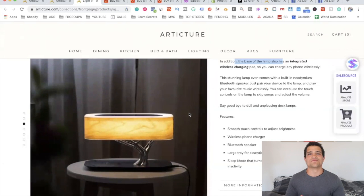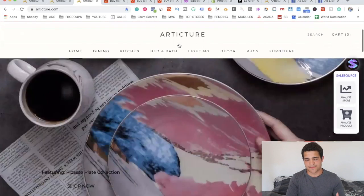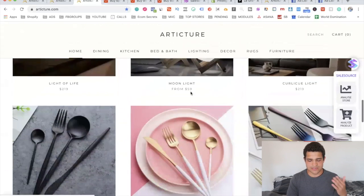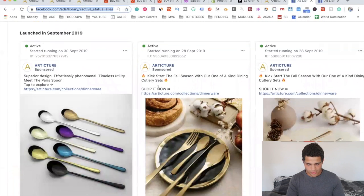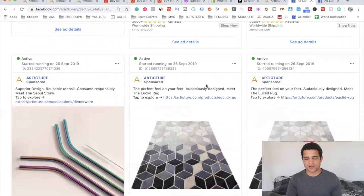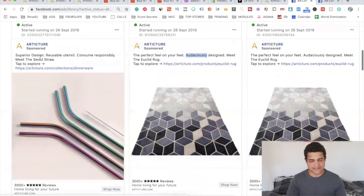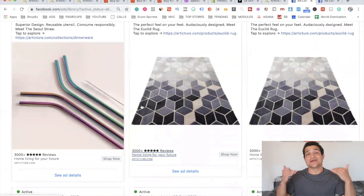It's a very good strategy for someone who doesn't want to reinvent the wheel or get custom products. You can get cheaper products from AliExpress or from China using an agent, then make your store look absolutely insanely good. Products that might be normal or saturated — like forks and lamps — become a luxury purchase when positioned correctly. Going to their ads library, you can see ads saying 'kickstart the fall season with a one-of-a-kind dining cutlery set' and 'audaciously designed' rugs — very luxurious, over-the-top language.